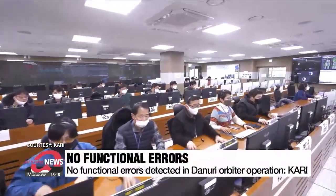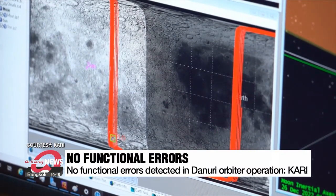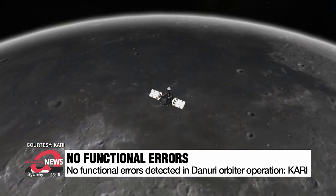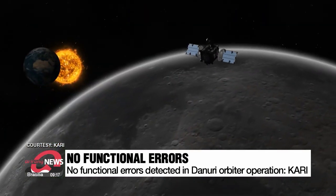While revealing the photos, the Korea Aerospace Research Institute said it has found no errors with the orbiter's functioning since it began carrying out its main task on February 4th. The orbiter is designed to use its instruments to measure and evaluate the moon's terrain, magnetic strength, gamma rays, and other factors until the end of this year.